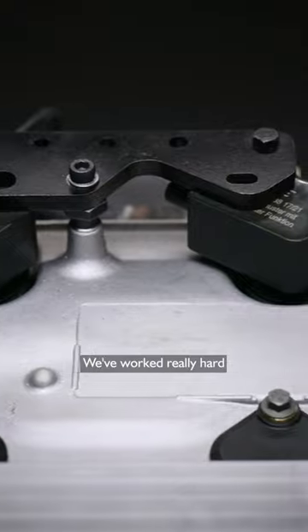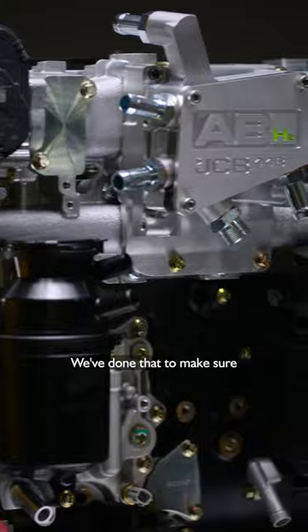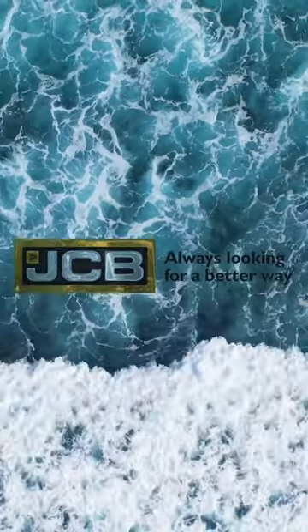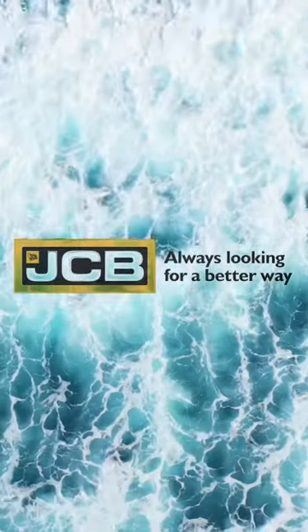We've worked really hard on the performance characteristics of this hydrogen fuelled engine. We've done that to make sure that we deliver exactly the same power and exactly the same torque as the diesel power plant that we've replaced. JCB — always looking for a better way.